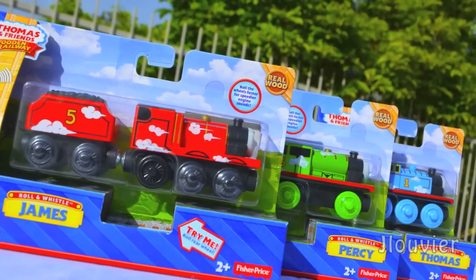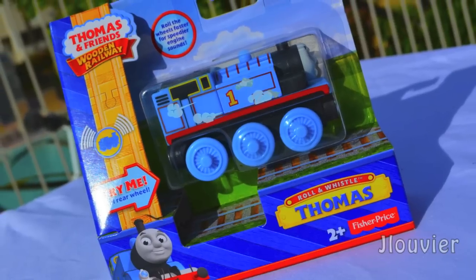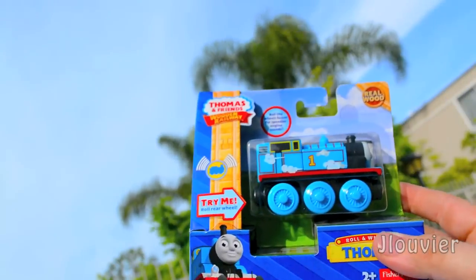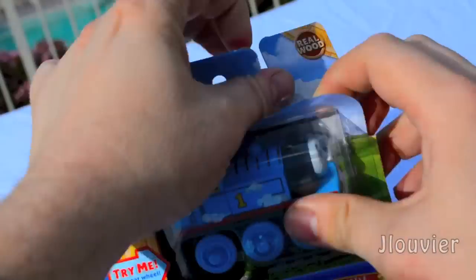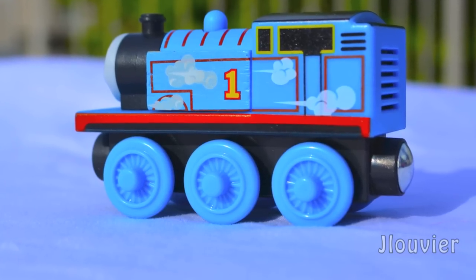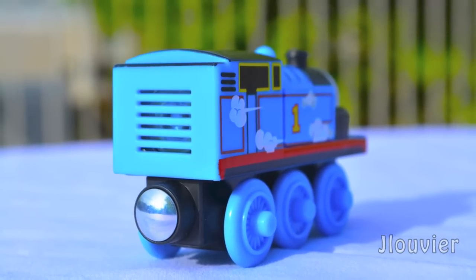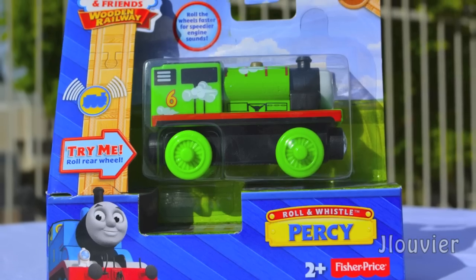Hey guys, welcome back to another 2014 Thomas Wynn Railway review. Today I wanted to take a quick peek at the new Roll and Whistle series from Fisher Price. If you haven't seen them already in stores, this line of products simulates sounds of a moving engine that increases in speed as you move them quicker down the tracks, and it pretty much does as advertised. Currently available on shelves right now are Thomas, Percy, and James.